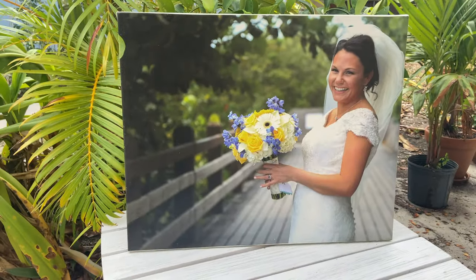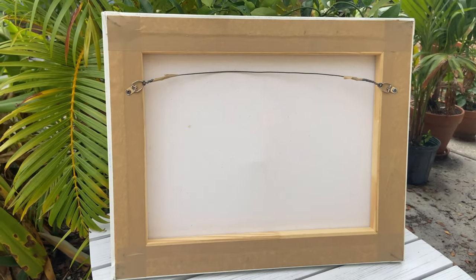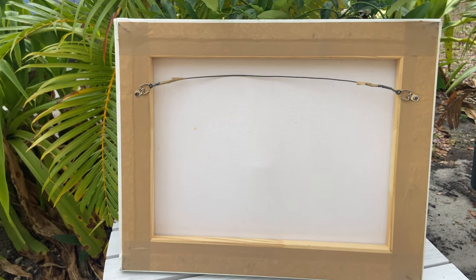Our third and final print is the canvas print. Our canvas printer produces quality painting style prints with a soft look. They are stretched on a wooden frame, affordable, and come with a unique traditional wire hanger.